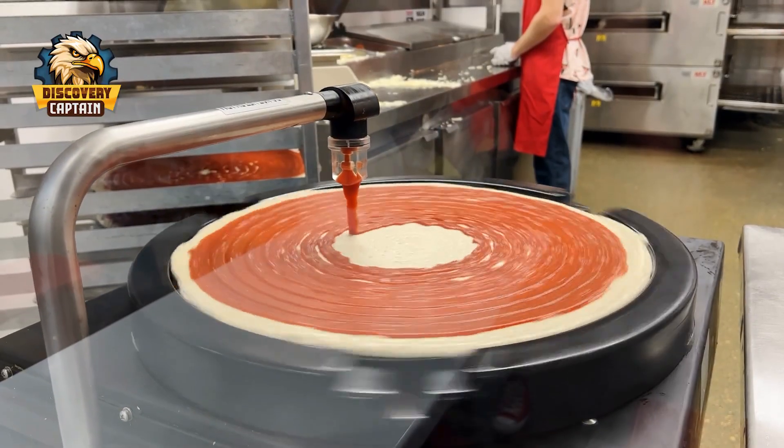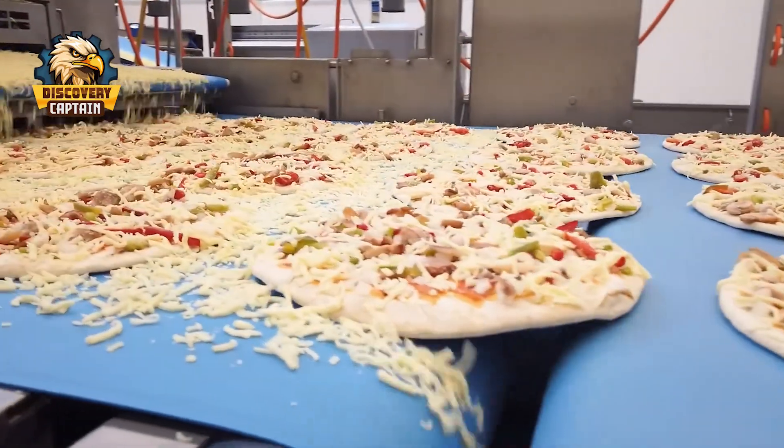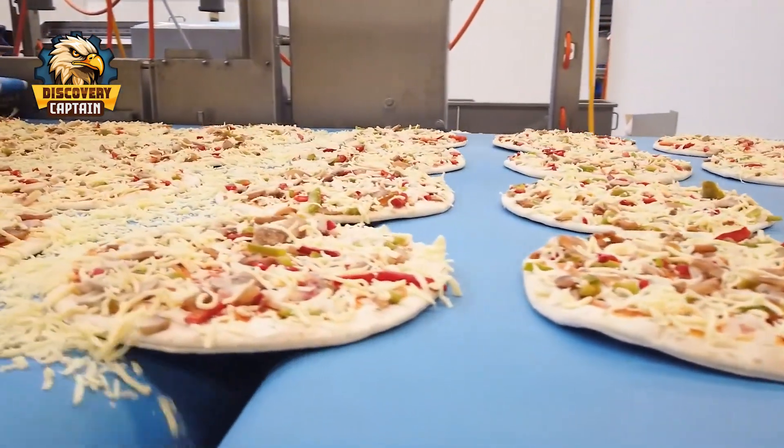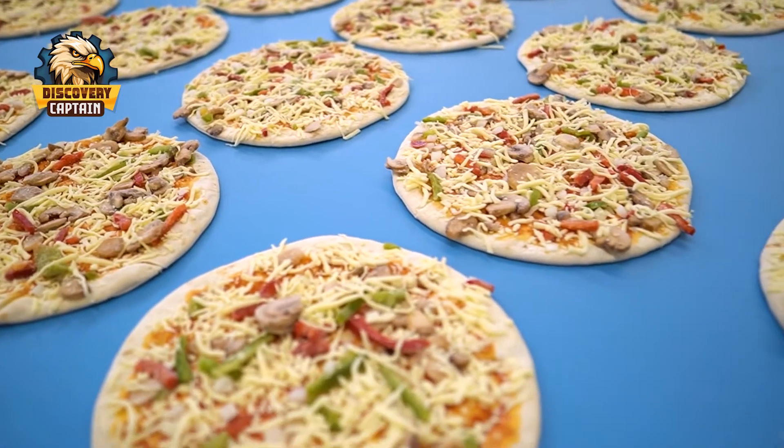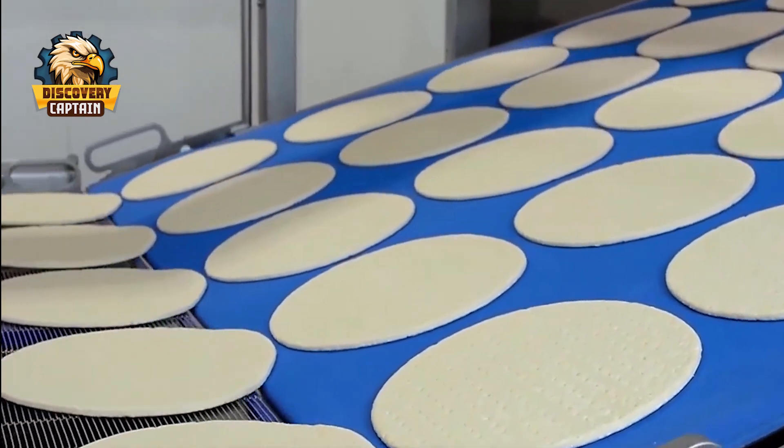Hi everybody! Today let's join Captain Discovery as we explore the secret behind the door of one of the largest pizza factories in the world. Are you a fan of deliciously cheesy pizzas? If you're fascinated by pizza and want to know more about its creation, this video is for you.